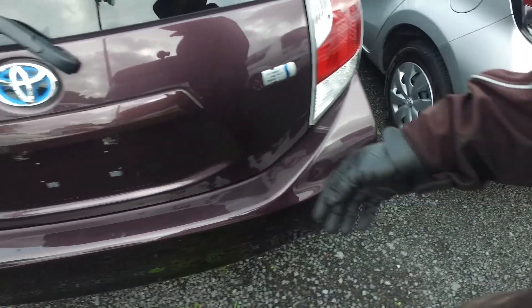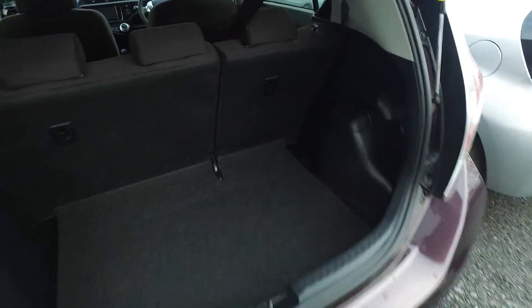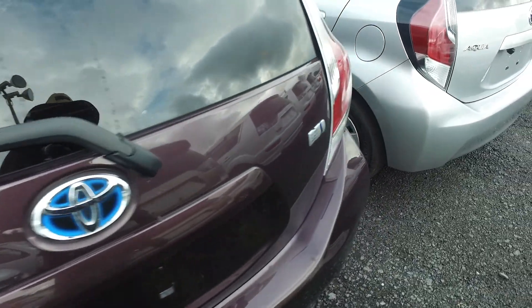Now let's pop this open. Electric rear windows — not the wind-up ones like on the base model. Split rear seats as well — you don't get that in the base model either. And this is also not part of the base model: you've got a rear wiper there as well.